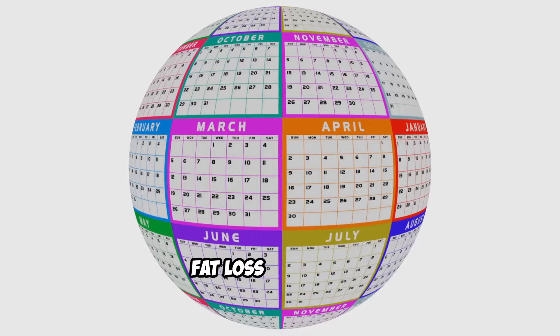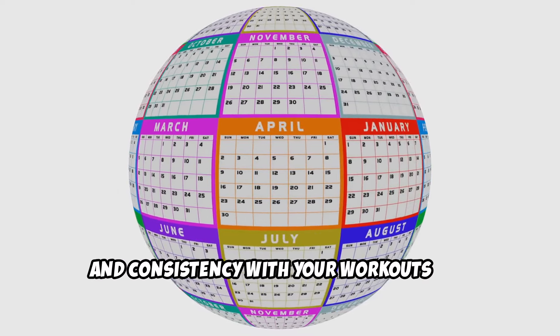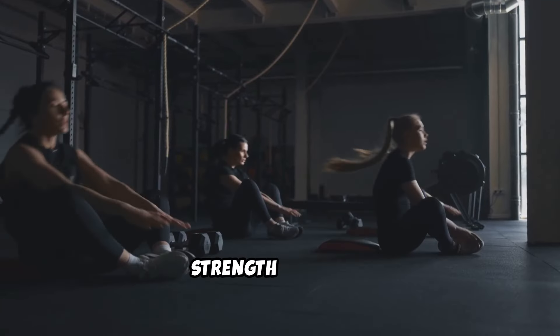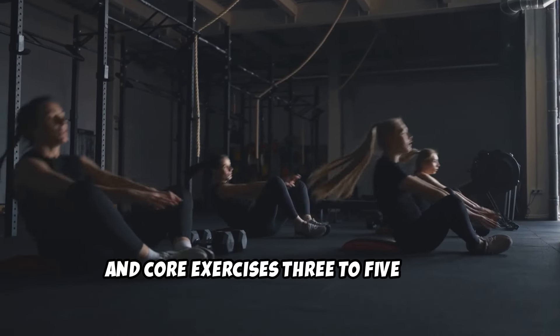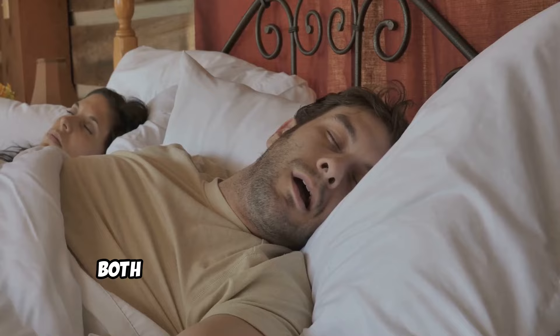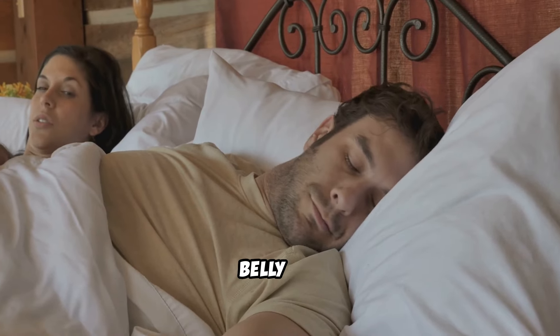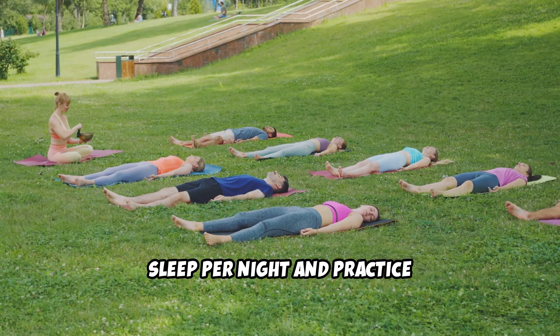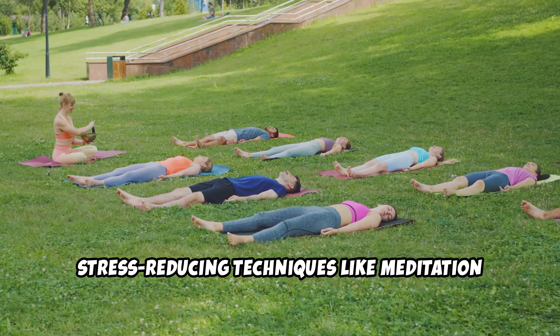2. Consistency. Fat loss takes time, and consistency with your workouts and nutrition plan is key. Aim for a combination of cardio, strength training, and core exercises 3 to 5 times per week. 3. Sleep and stress management. Both sleep and stress levels can impact belly fat. Aim for 7 to 9 hours of quality sleep per night, and practice stress-reducing techniques like meditation or yoga.